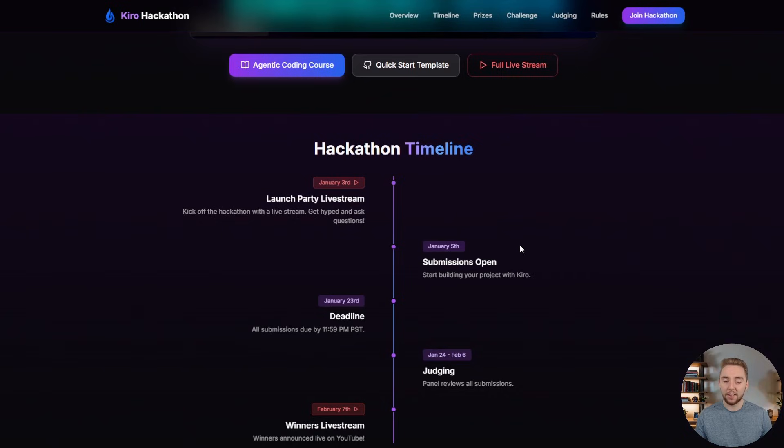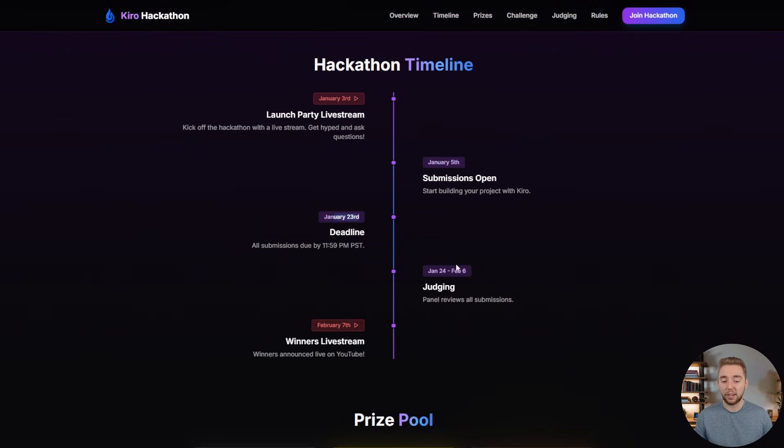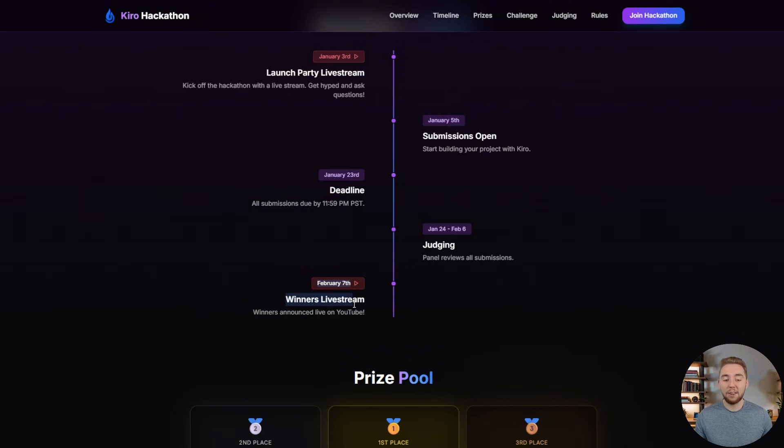This hackathon has officially started on January 5th, which is when this video is coming out, and the submission period will go until January 23rd. After that we have the judging period to figure out who won the competition, and then I'll be announcing the winners on a live stream on February 7th on my YouTube channel.